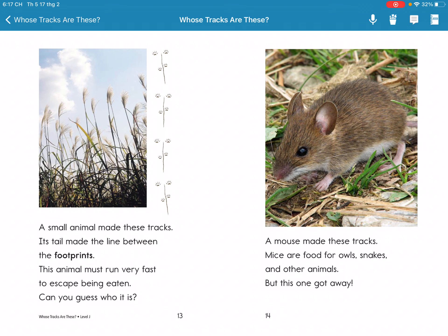A mouse makes these tracks. Mice are food for snakes and all kinds of animals and birds, but this one got away.